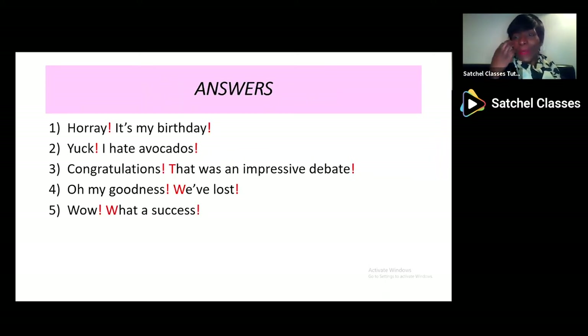Hopefully these were your answers: 'Hooray! It's my birthday.' 'Yuck! I hate avocados.' 'Congratulations! That was an impressive debate.' 'Oh my goodness, we've lost.' 'Wow! What a success!' So you can see the strong emotions of joy, disgust, celebration and sorrow being expressed with exclamation marks.